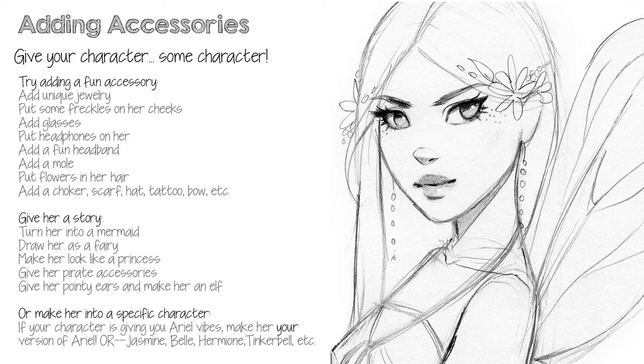Here are some ideas if you need inspiration. You can add a fun accessory like jewelry, freckles, glasses, headphones, or hair pieces. You can give her a story by turning her into a mermaid, fairy, spy, princess, pirate, or another themed character.